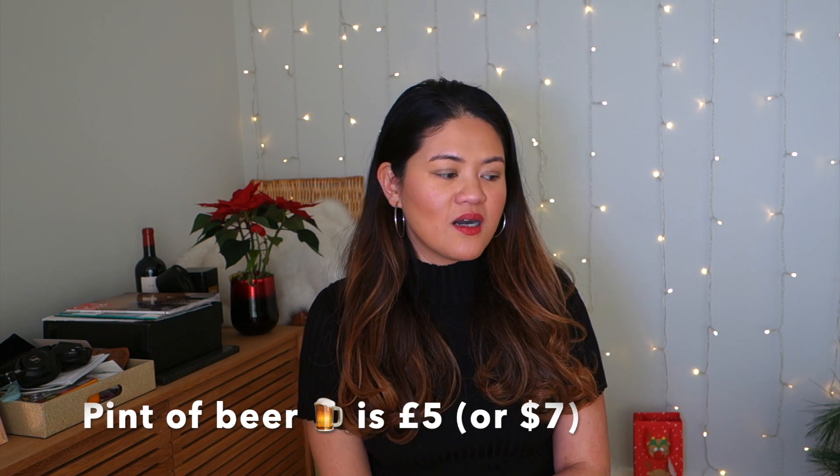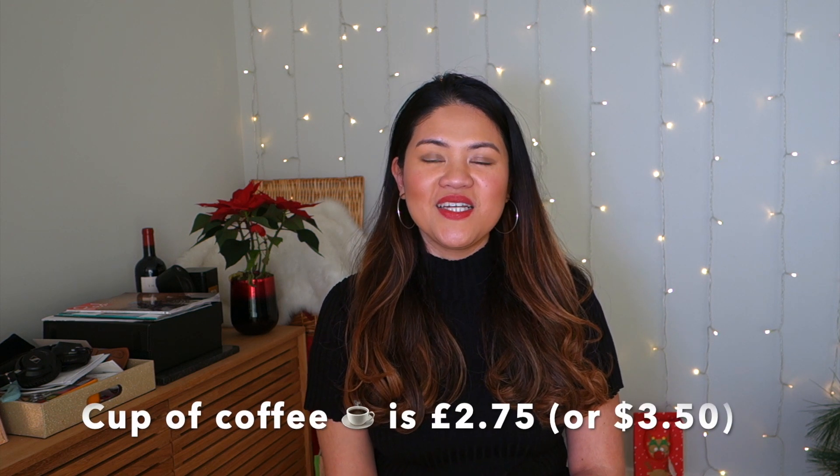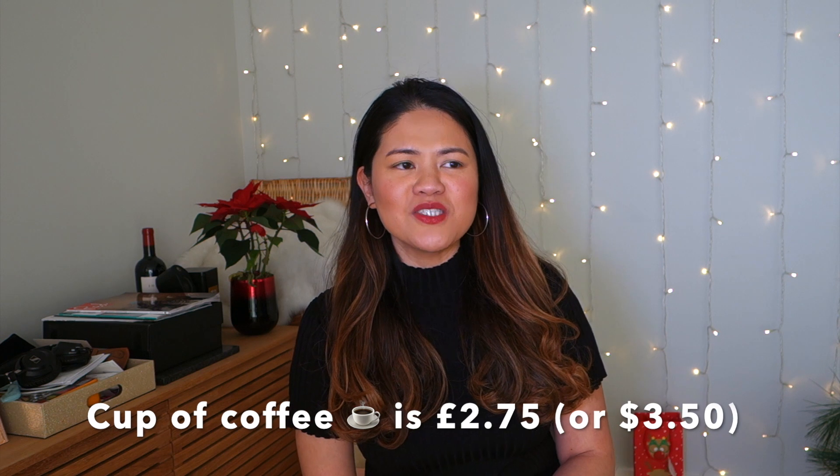If you want to have a good time with friends, I suggest you allocate a specific budget per month for going-out activities. A pint of beer is around £5, and a cup of coffee — Pret a Manger recently upped their prices, so it's now £2.75 as of this recording. I'd suggest you budget accordingly for these social expenses.